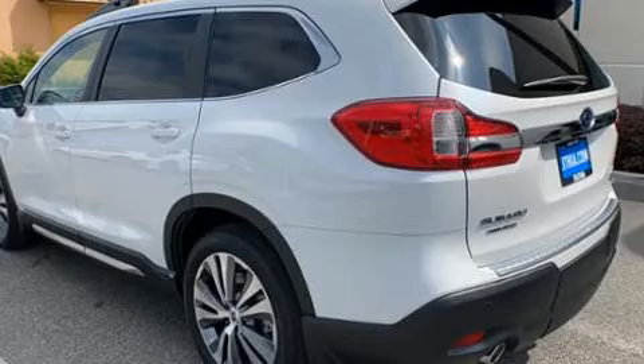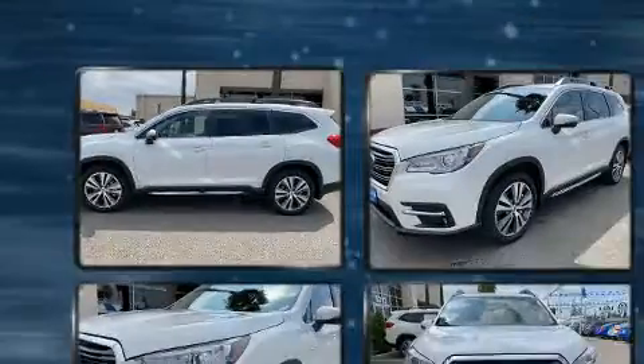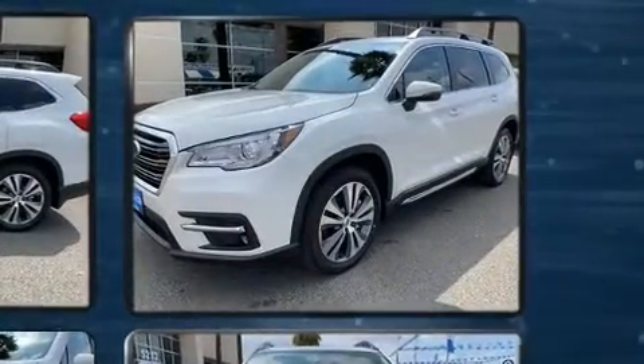Subaru prioritized fit and finish as evidenced by a built-in garage door transmitter, power front seats, fully automatic headlights, and seat memory.